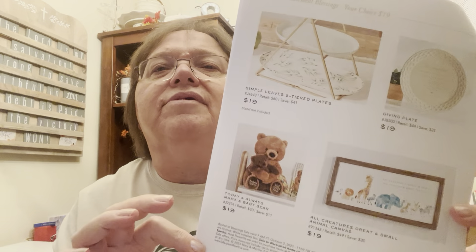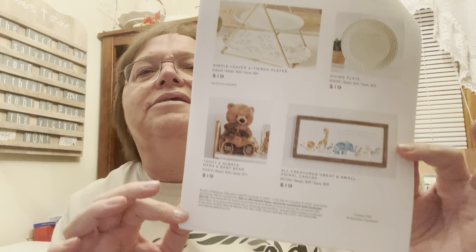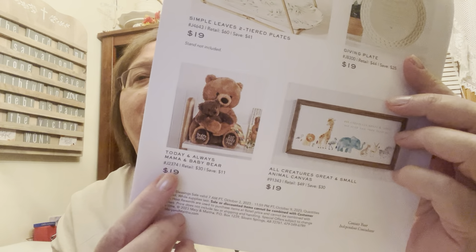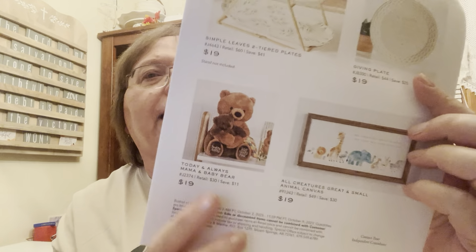There's also a page with four different items on sale for $19 each. There's the simple leaves tiered plates — you're saving $41. And then our all-time favorite mama and baby bear, with the message 'Today and always, God loves you.'